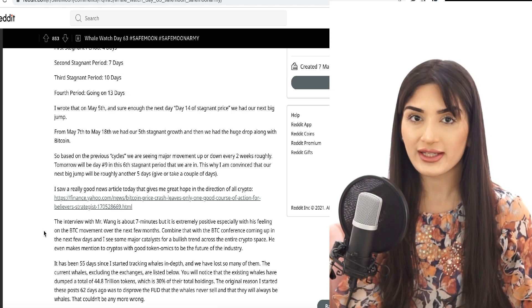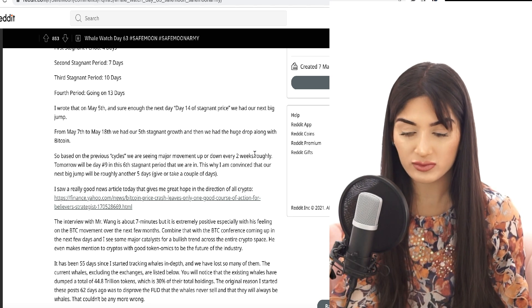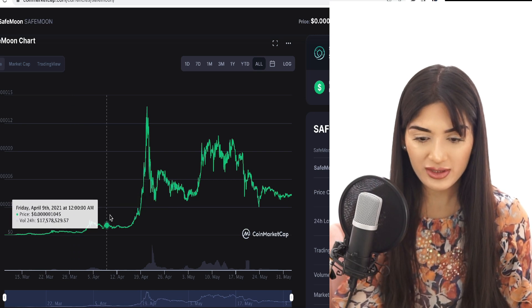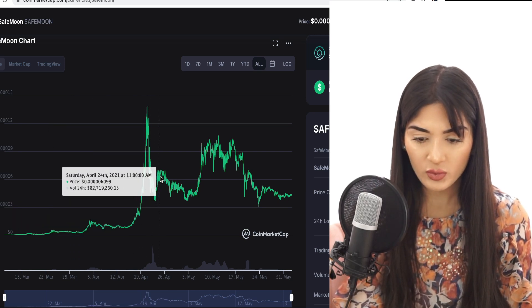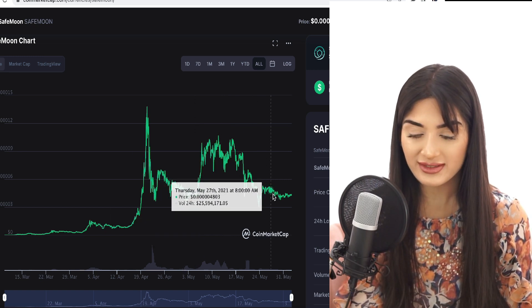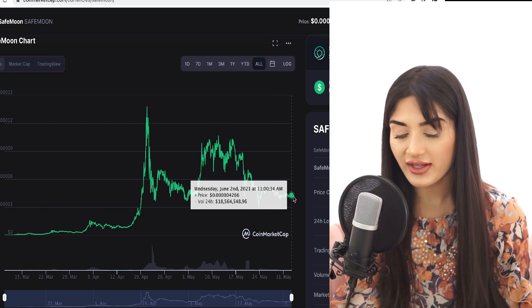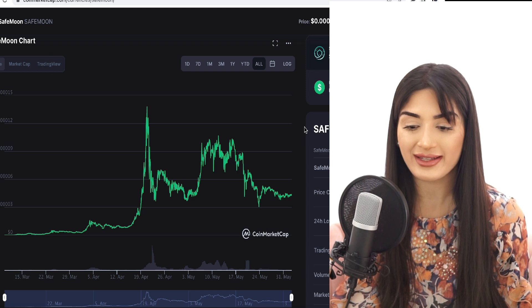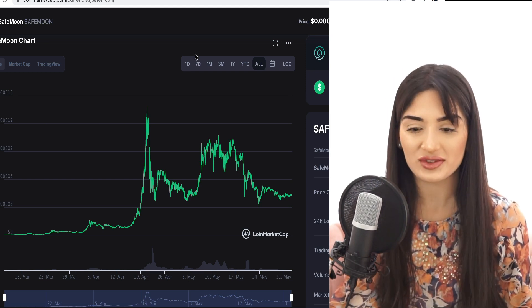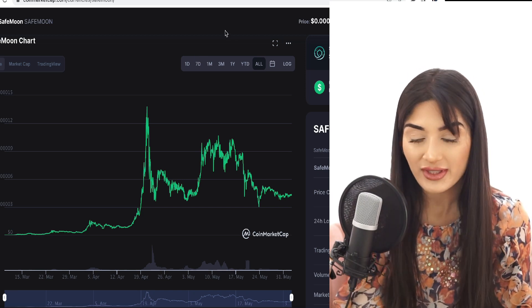Looking at the Whale Watch Day 63 post from five hours ago: based on previous cycles, major movement up or down is seen roughly every two weeks. That's congruent with the SafeMoon price chart — a two-week upswing, then another two weeks, and another swing. If history repeats itself while it's consolidating and trading sideways, we may see another upswing. This will also depend on the overall crypto market — none of this is financial advice.